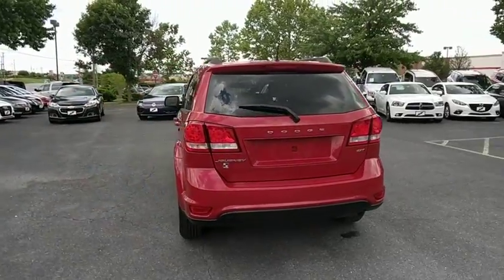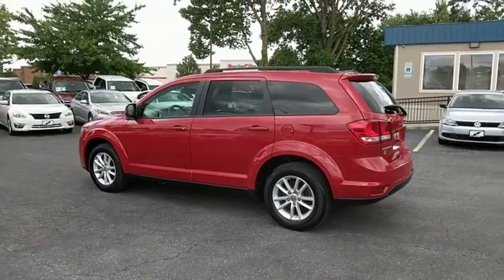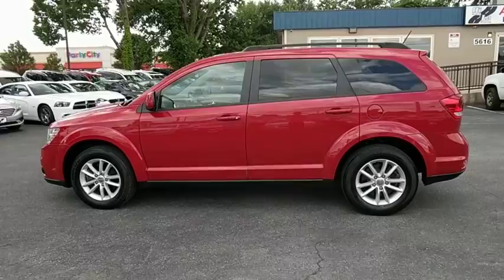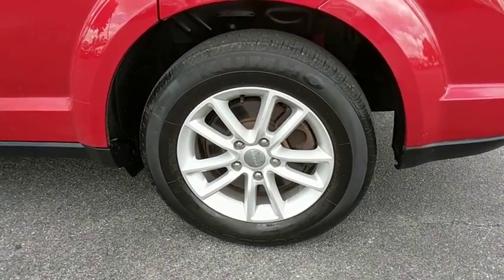This vehicle has less than 25,000 miles. Here are some of this vehicle's great options: traction control, dual airbags, leather-wrapped steering wheel, one owner, power steering, four-wheel disc brakes, compass, electronic stability control.